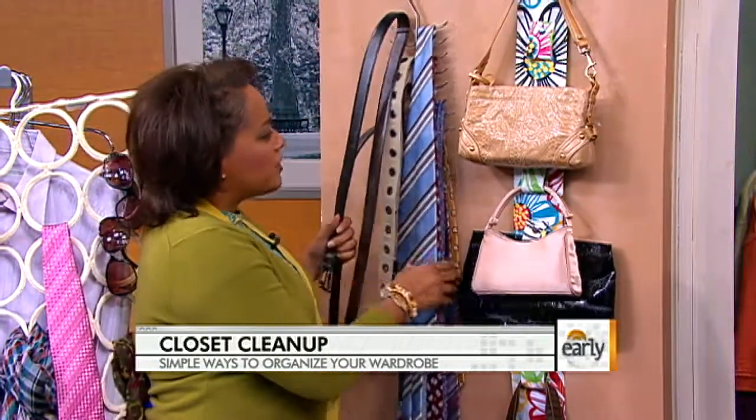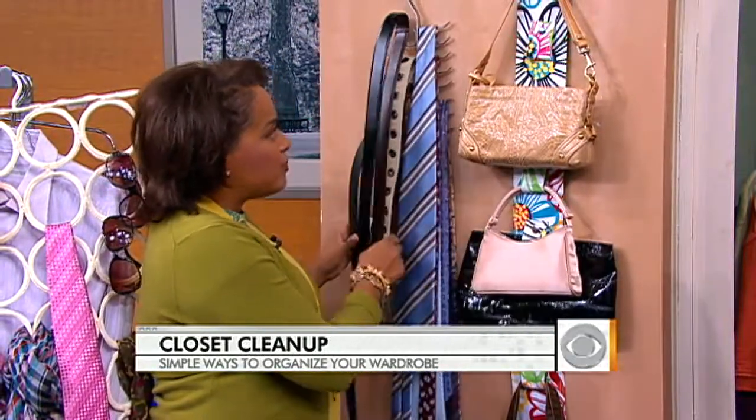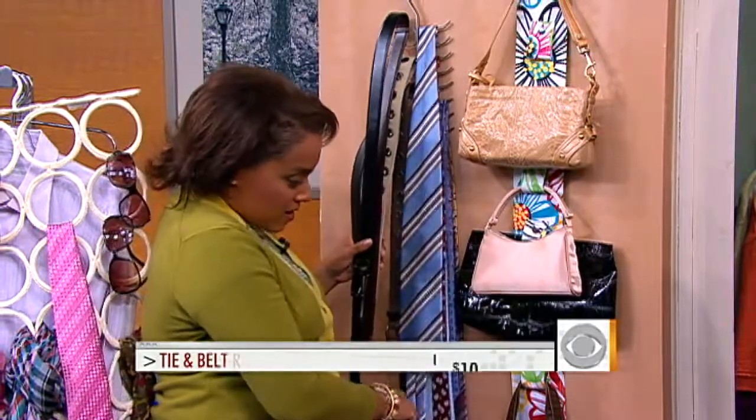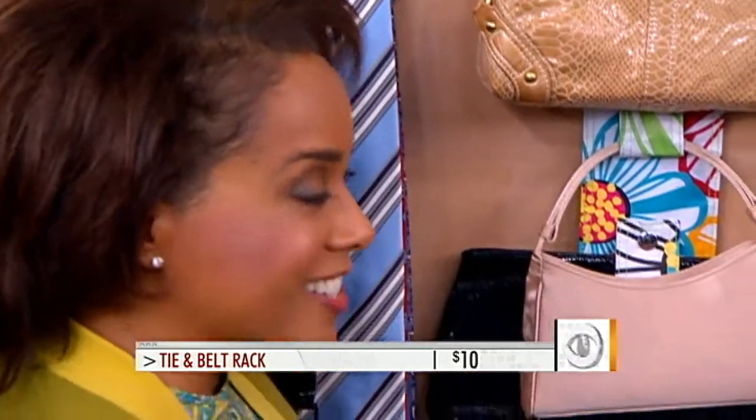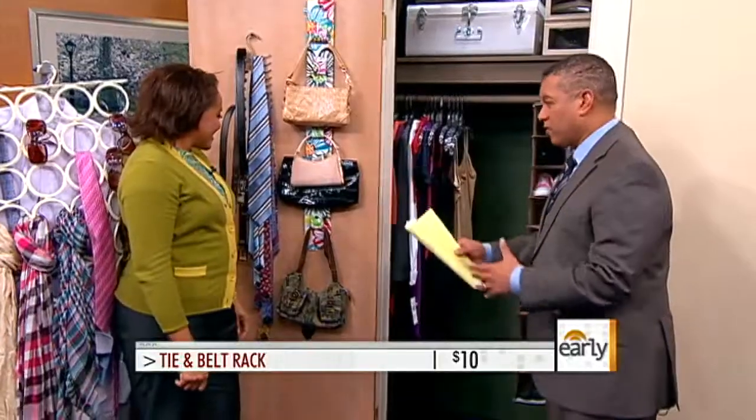And for guys, it's wonderful to hang your ties and your belts on a hanger. And this could also be used for accessories for girls too. Always good to hang up the ties — you don't want wrinkles in the ties.